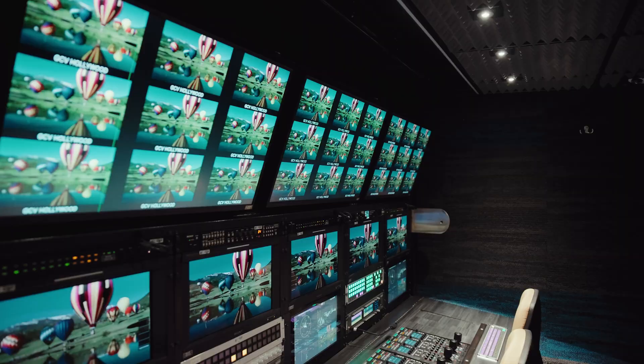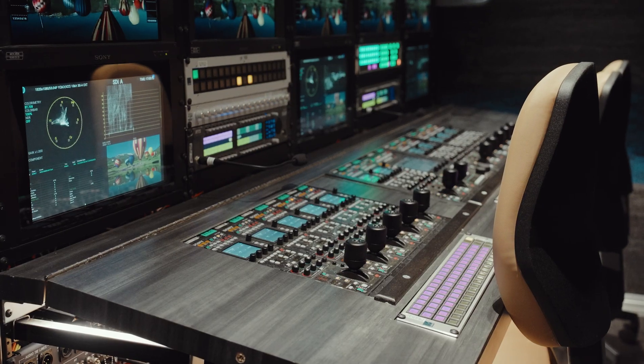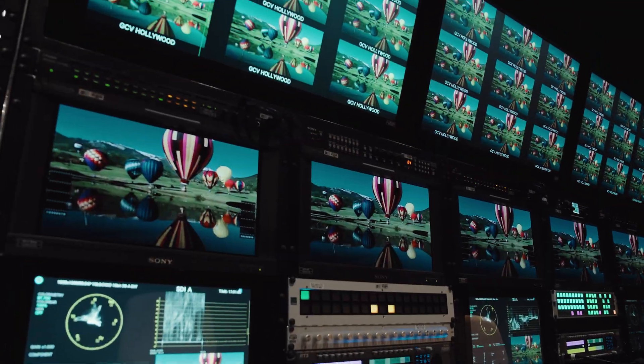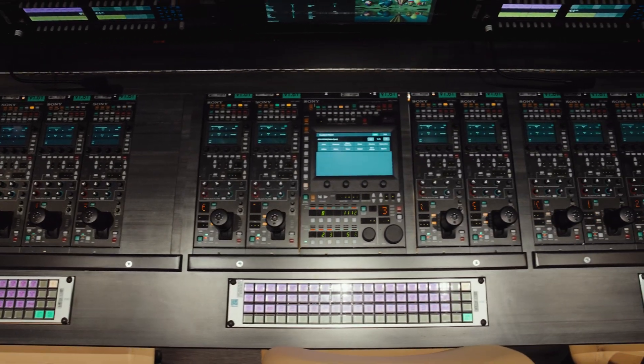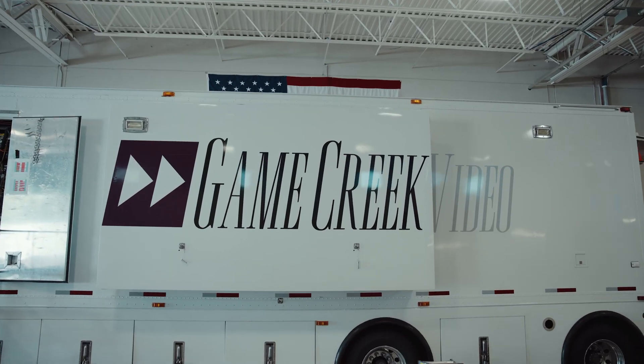Game Creek Video has been a partner with LAVO and TruckBuild since 2019, and it's been evolving amazingly as a partnership. We've developed a long history with several key individuals within the company, and we know who to call. We have a great relationship with the factory, with our sales force, and with the technical support folks that we deal with day in and day out.